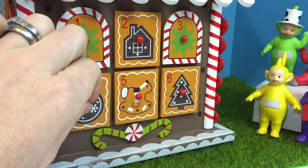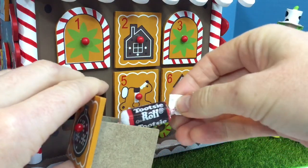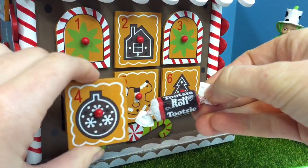Number 4 has a brown ornament on it. We got a Tootsie Roll candy.